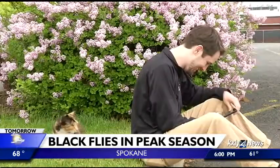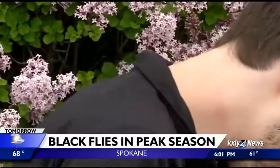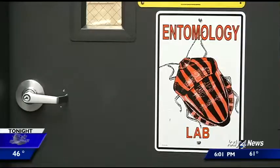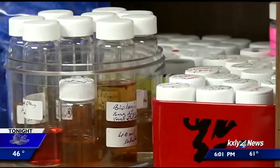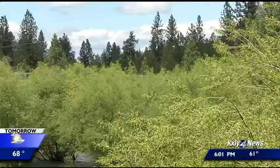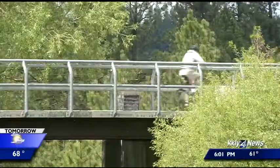Bug experts say black flies like to go straight for the back of the neck — sound familiar, perhaps like a certain folklore? They will actually use their sharp mouth parts to slice open your skin, inject an anti-coagulant, and suck your blood. That's what they use to feed their eggs. They will travel several miles — up to 10 miles away from their breeding site — to look for a blood meal. That next blood meal could be you.